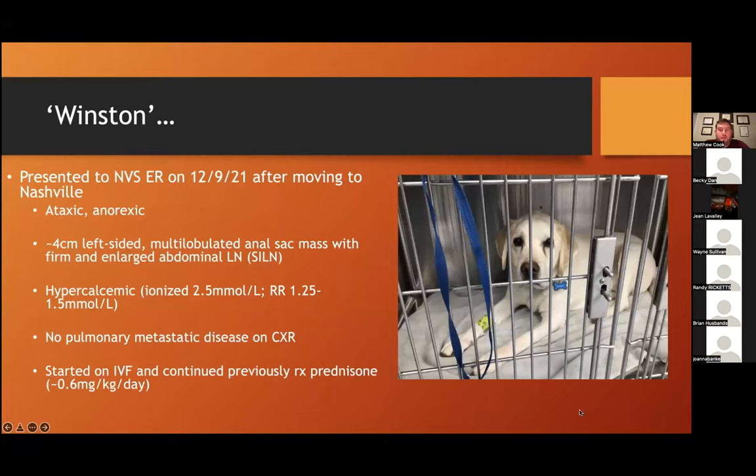Shortly thereafter, a resident of mine happened to see the dog and start him on carboplatin chemotherapy up in D.C. Unfortunately, pretty shortly thereafter, he developed recurrence of the anal sac mass as well as the metastatic lymph node, and his hypercalcemia increased back in November 2021. The owner was going through a divorce and moved to Nashville, bringing Winston along. He came in to see us on emergency, noted to be ataxic and anorexic, with a four-centimeter left-sided multilobulated anal sac mass, enlarged and firm superficial iliac lymph nodes, and suspect deeper lymph nodes on rectal palpation. His ionized calcium was 2.5. Chest radiographs showed no pulmonary metastatic disease, and he was started on IV fluids and continued on prednisone.